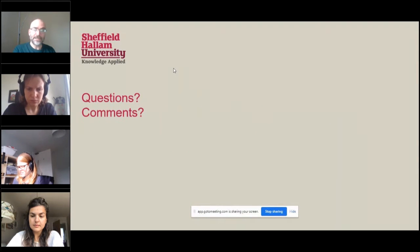And with that, I will stop sharing my screen shortly and invite any questions, comments, or observations.